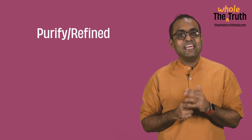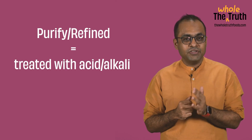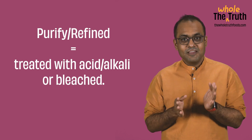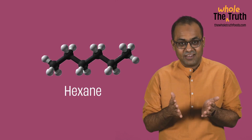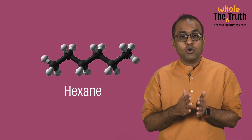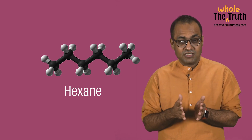Firstly, most oils today are refined or purified oils. But don't let the word 'purify' mislead you. It may mean that the oil was treated with an acid or an alkali, or bleached. Basically all these are chemical processes, and the most commonly used chemical is called hexane, which when consumed repeatedly in large quantities can cause severe damage to our nervous system.